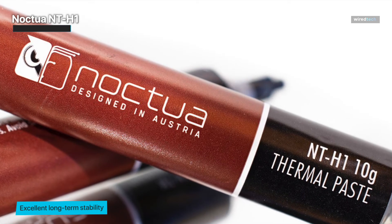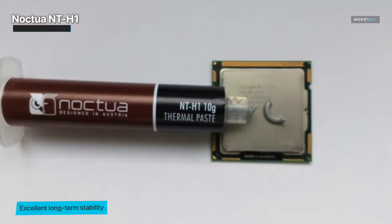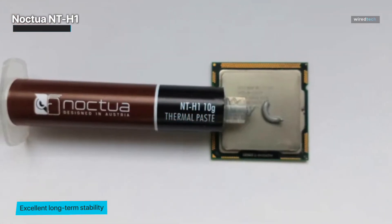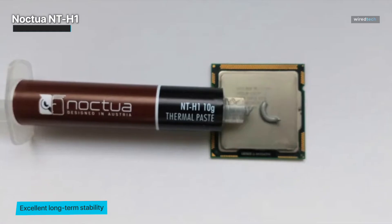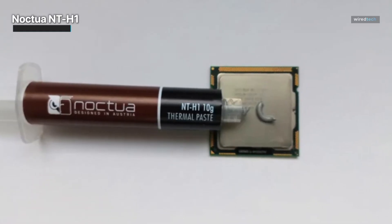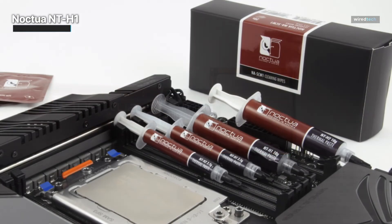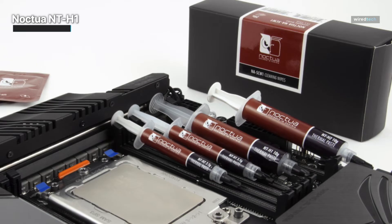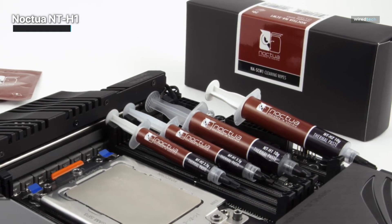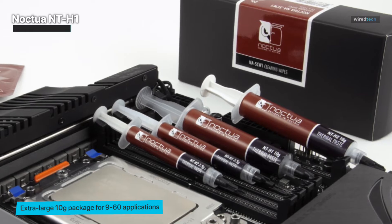With that in mind, we recommend using the entire syringe within the first two years, so share one with a few friends. The 3.5g syringes will give you somewhere between 4 and 20 applications, depending on the unit size. Last but not least, the cardboard packages that the syringe is shipped inside will prevent deformation during transportation, and the quick response QR codes on the packages will let you easily access application instructions.